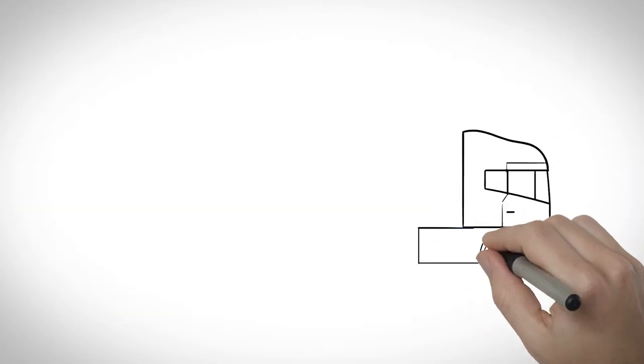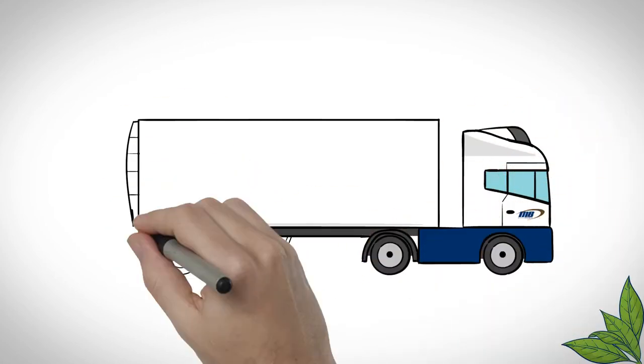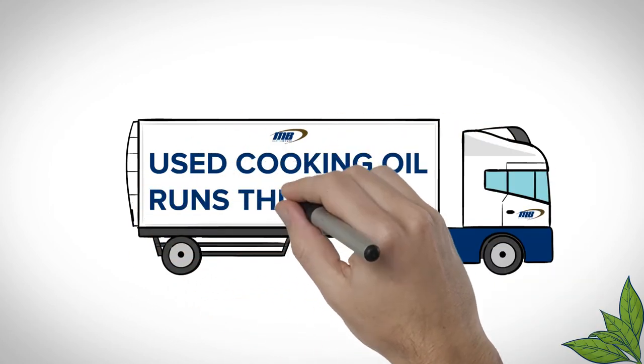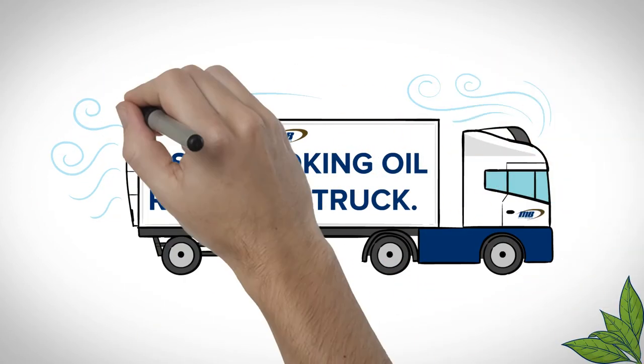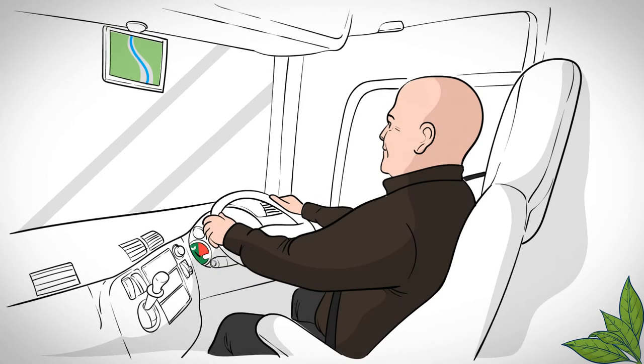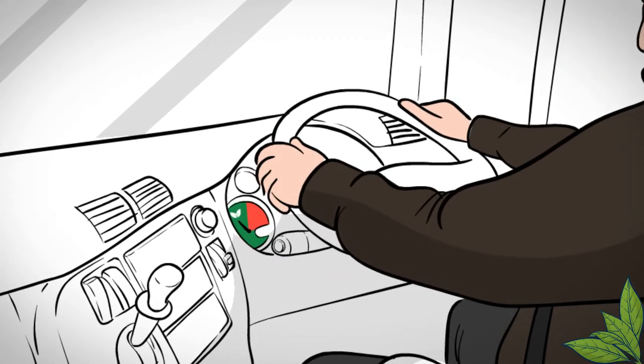Fuel used by our delivery vehicles makes up the largest portion of our energy usage. We lower this impact by running our vehicles on biodiesel produced from the used cooking oil of our customer and by utilising aerodynamic designs. Planning journey routes and training drivers in good driving techniques all increase our fuel efficiency.